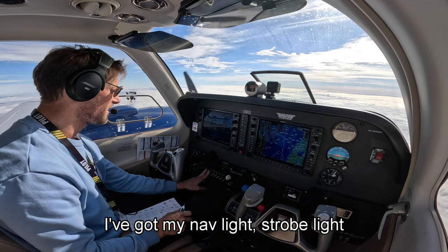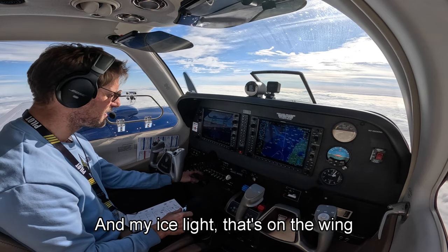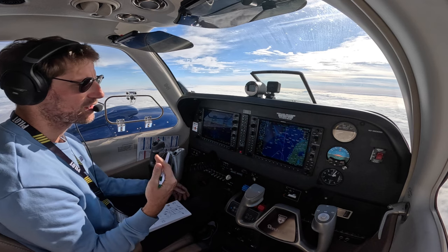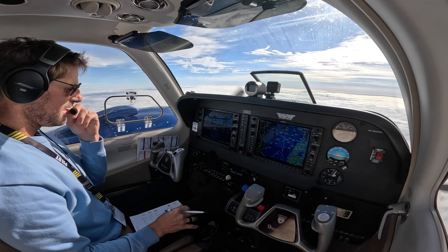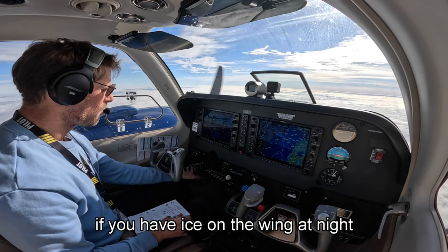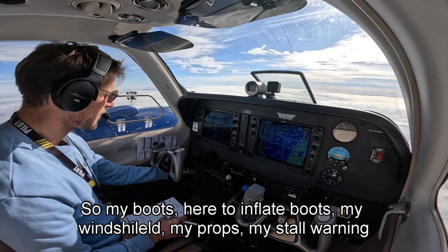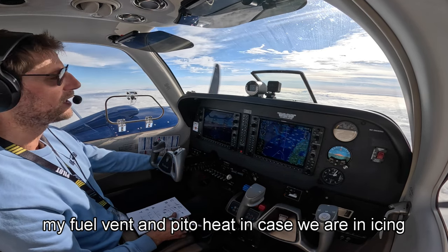I've got my strobe light on the wing — so if you go into icing it alerts me. I'll be able to see if there's any ice. Then I've got my ice warning. So my boots, de-ice boots, my windshield, my props, my stall warning, my fuel vent, and my pitot heat.